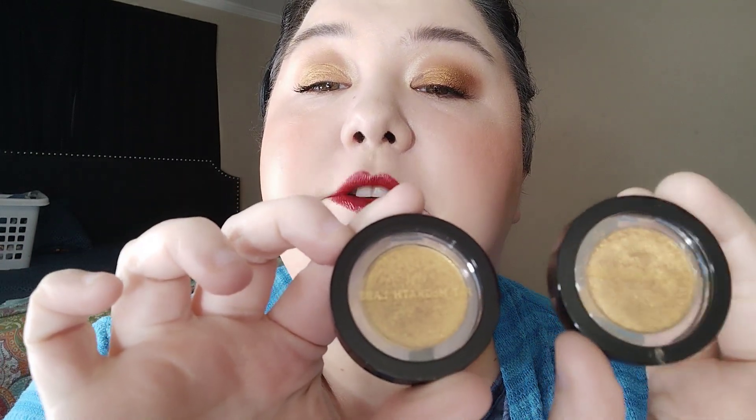I have two single eyeshadows from Pat McGrath — two different golds that look very different when swatched. I have Gold Standard and Enraptured. They look identical in the pan and I look crazy, but I swear they are very different, completely different kinds of golds.